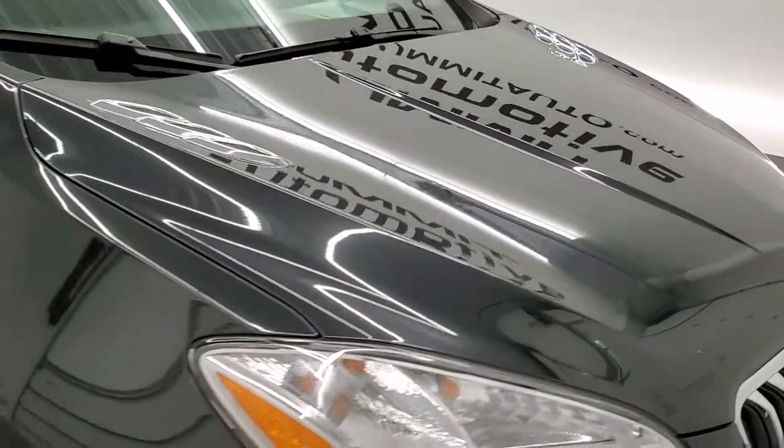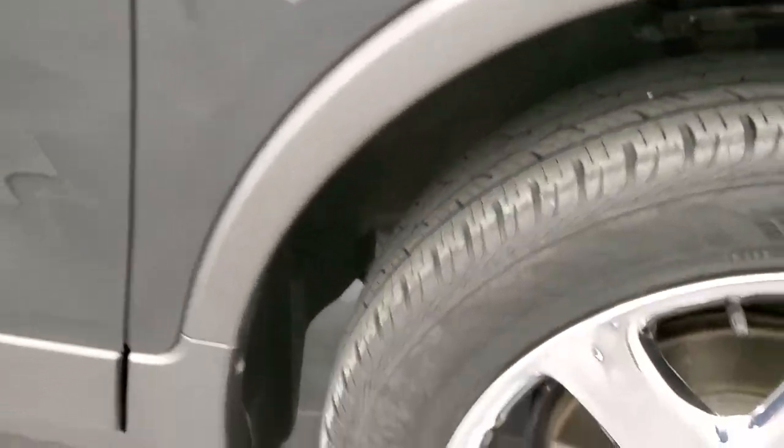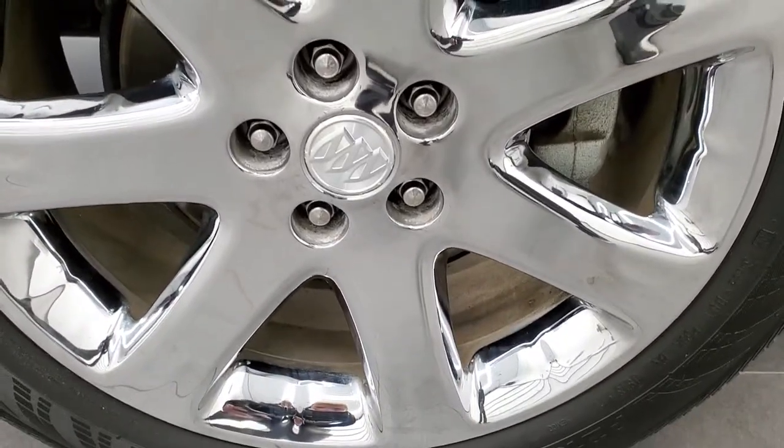The hood is in really nice condition — I didn't see any dents or dings on there. The passenger side front fender is in excellent shape as well, and the passenger side rim is in really nice, very clean condition.